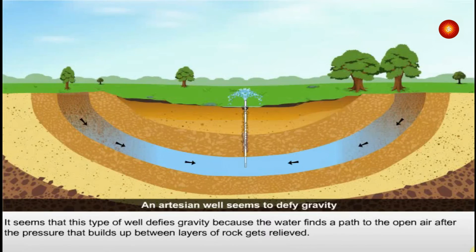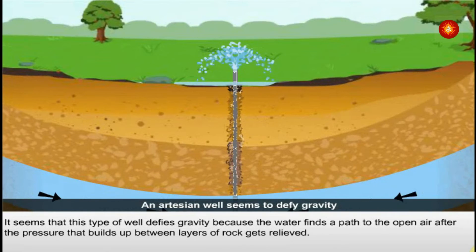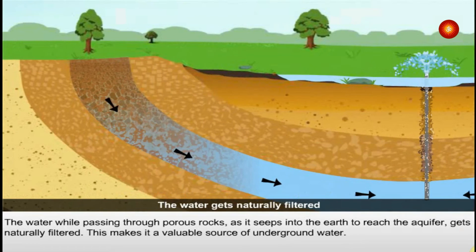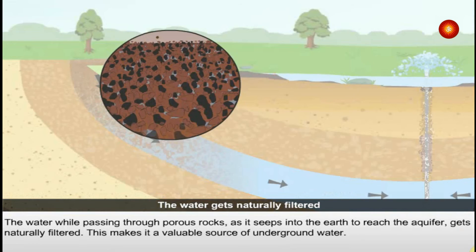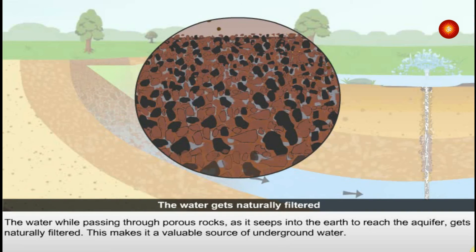It seems that this type of well defies gravity because the water finds a path to the open air after the pressure that builds up between layers of rock gets relieved. The water, while passing through porous rocks as it seeps into the earth to reach the aquifer, gets naturally filtered. This makes it a valuable source of underground water.